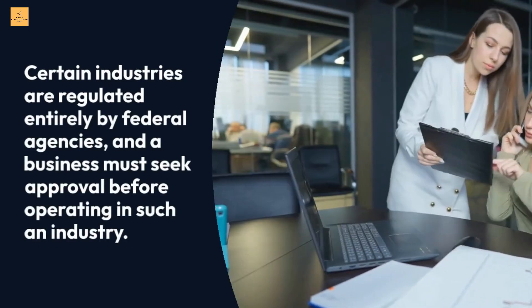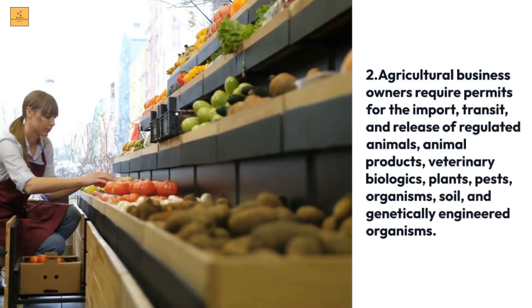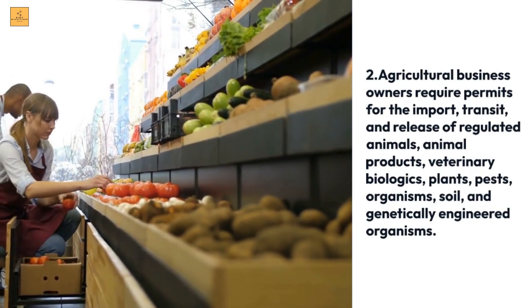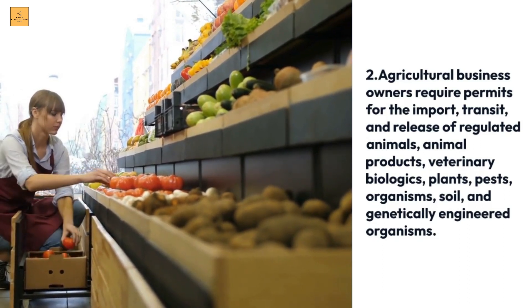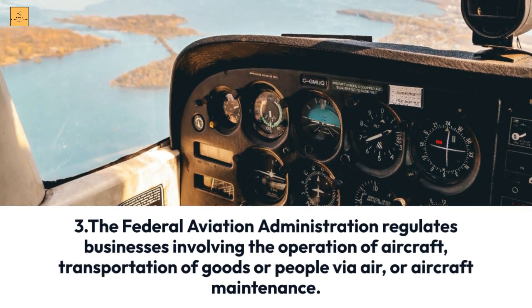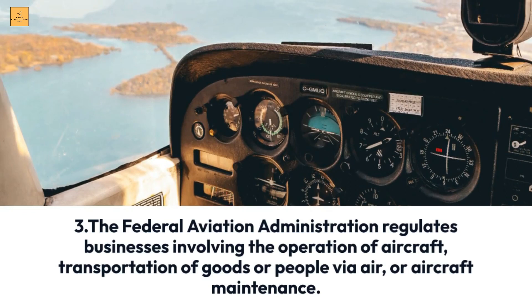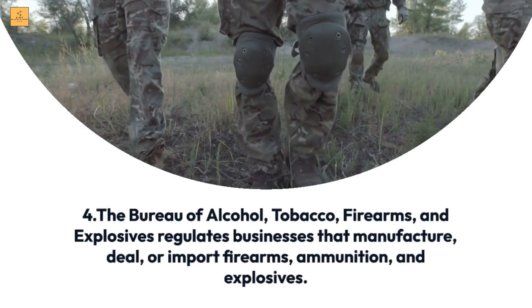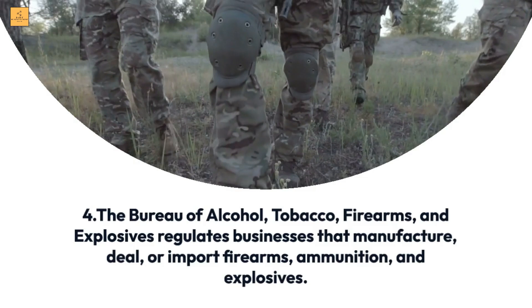Certain industries are regulated entirely by federal agencies and a business must seek approval before operating in such an industry. The U.S. Department of Agriculture regulates the agriculture industry and requires permits for the import, transit, and release of regulated animals, animal products, veterinary biologics, plants, pests, organisms, soil, and genetically engineered organisms. The Federal Aviation Administration regulates businesses involving the operation of aircraft, transportation of goods or people via air, or aircraft maintenance. The Bureau of Alcohol, Tobacco, Firearms and Explosives regulates businesses that manufacture, deal, or import firearms, ammunition, and explosives.